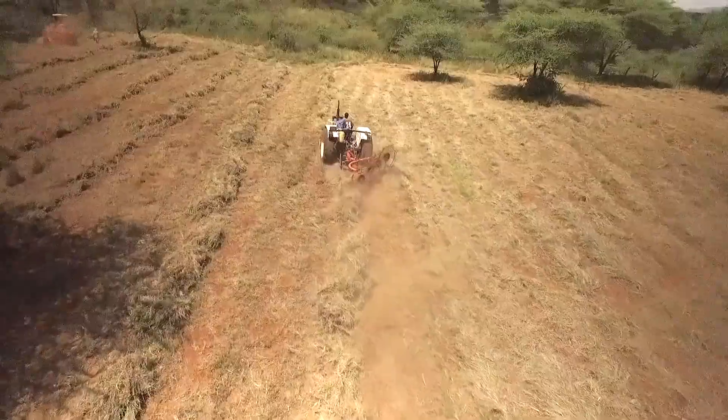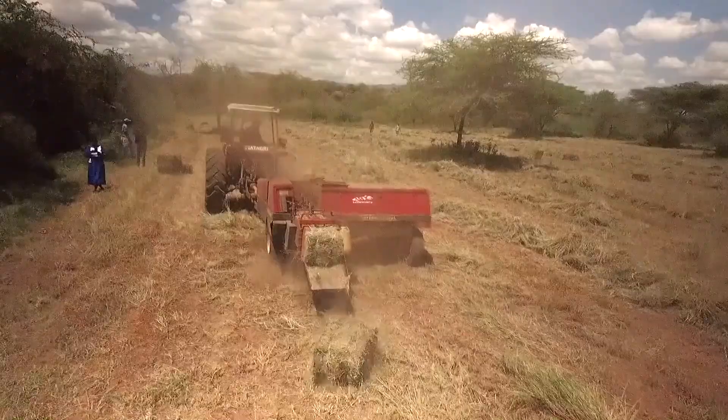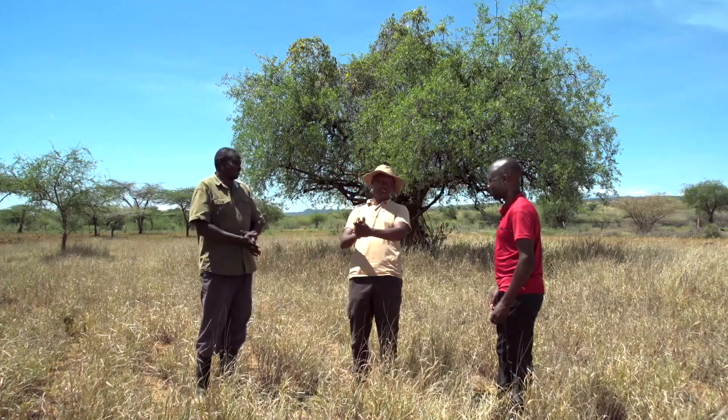My focus and dream is to see functional, healthy rangelands in this area — more livelihood opportunities created within the rangelands and in a sustainable manner. I'm very happy.